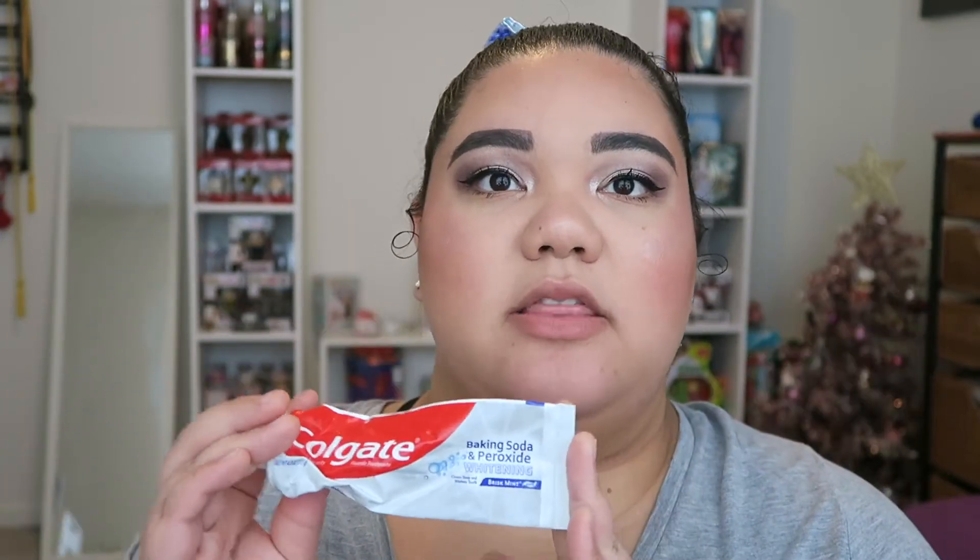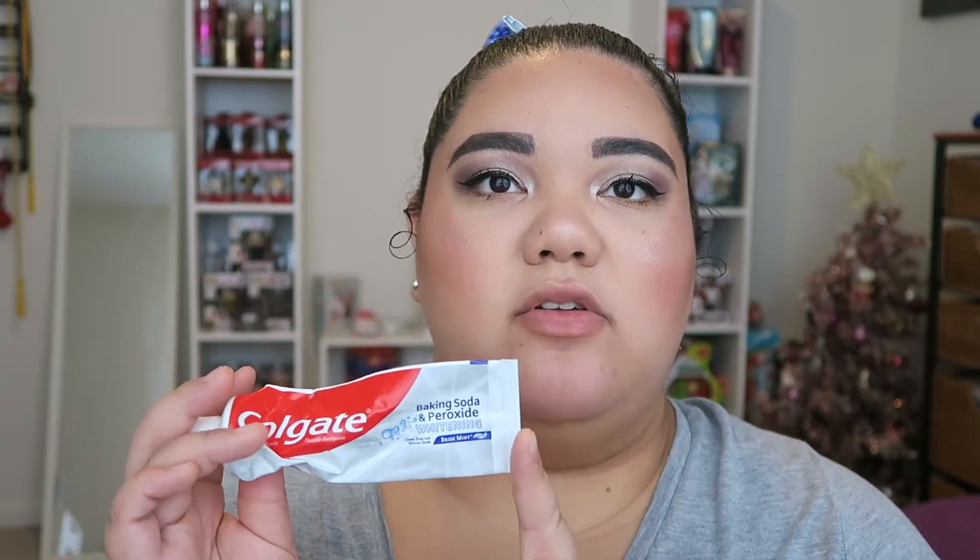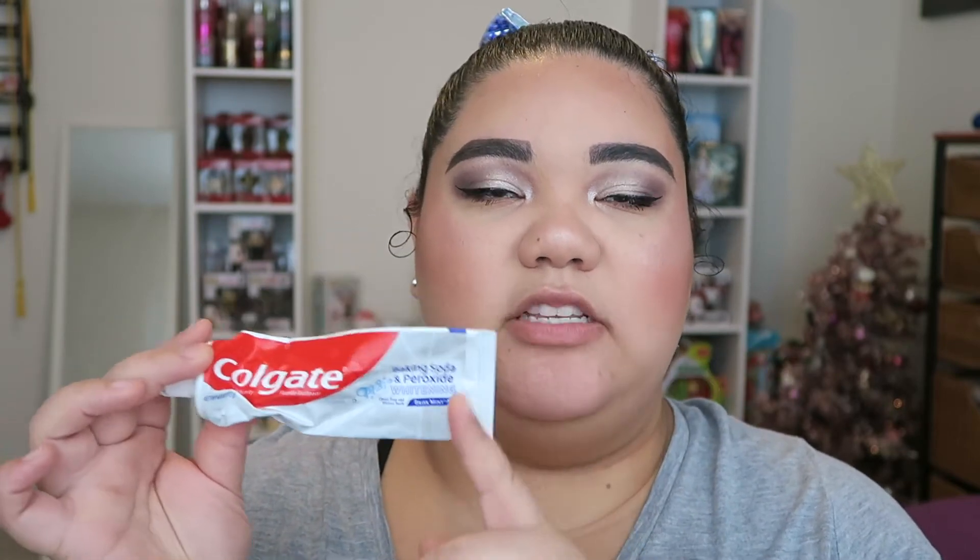I have the Colgate Baking Soda & Peroxide Whitening toothpaste. I always get my toothpaste at Dollar Tree because it's only a dollar — they sell Colgate, Crest, Aim, and many other options. The sizes are perfect for travel and for someone living alone. I like trying different whitening toothpastes but I would definitely repurchase this one.